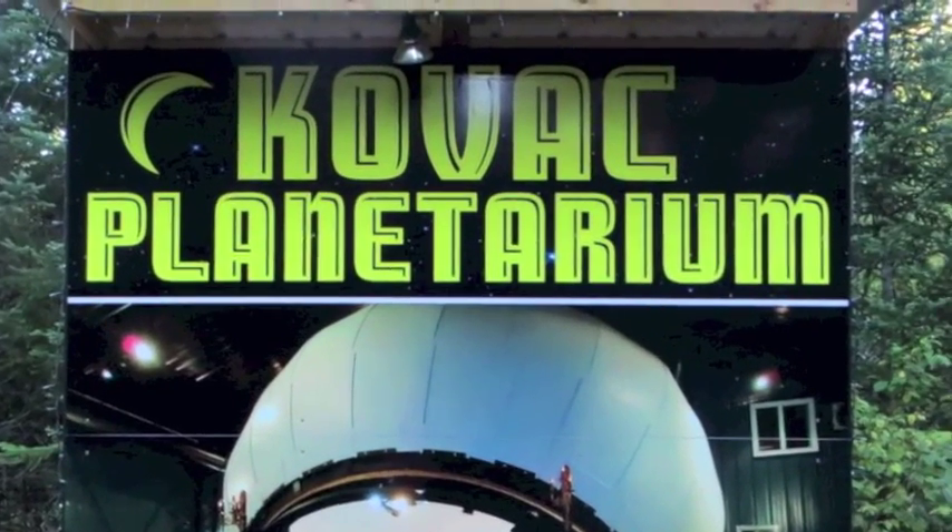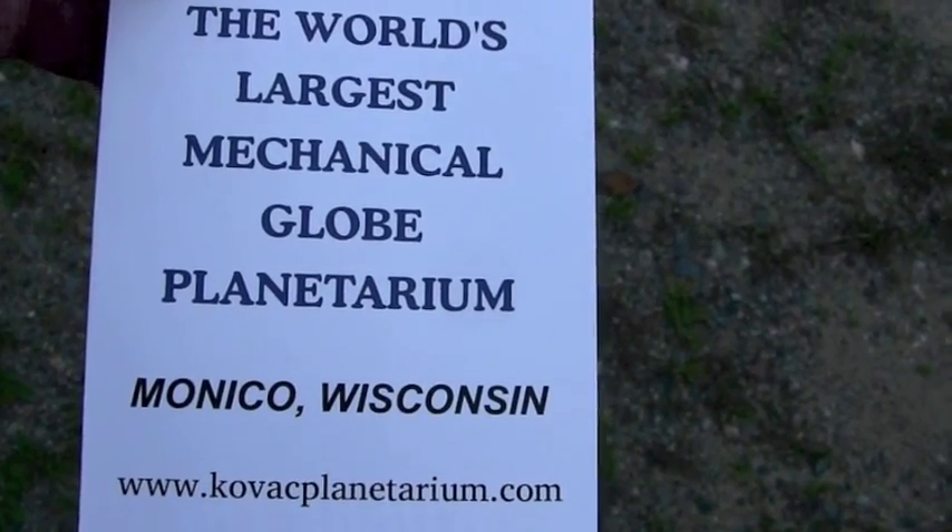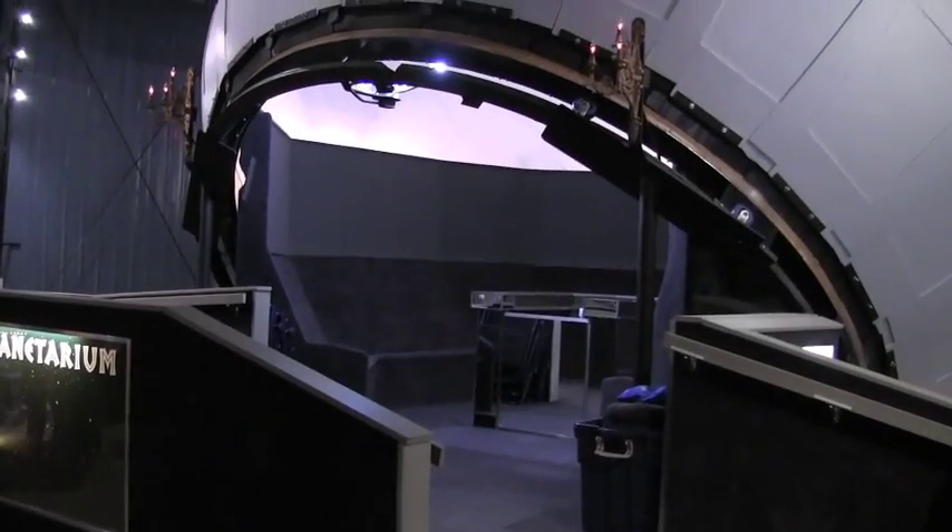I read a lot of books about astronomy and learned about star maps. My dad passed away from cancer in 1997 — that's the year I started constructing this.